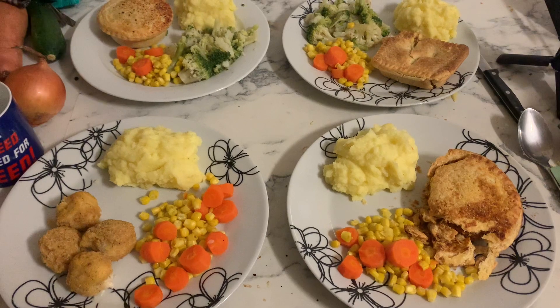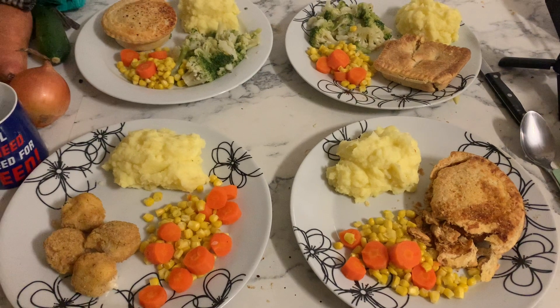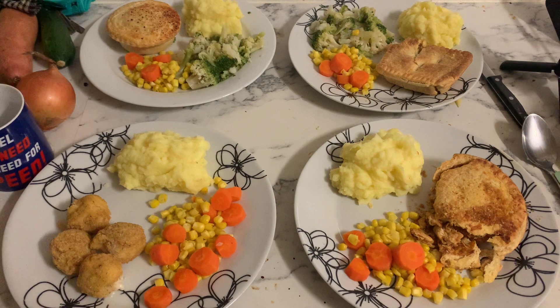Thank you so much for joining me, guys. I really appreciate your time and I look forward to seeing you next time. Bye!